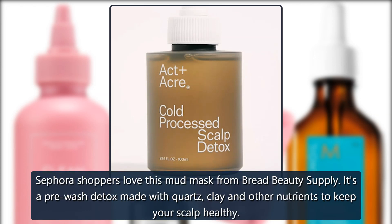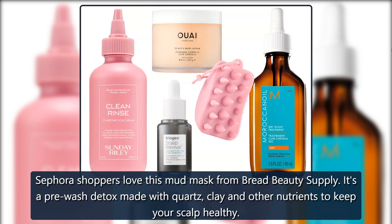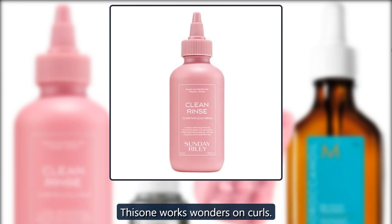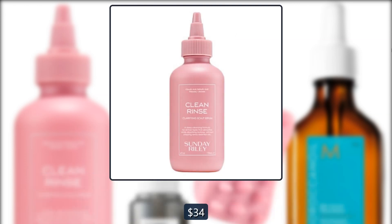Bread Beauty Supply Mud Mask. Sephora shoppers love this mud mask from Bread Beauty Supply. It's a pre-wash detox made with quartz, clay and other nutrients to keep your scalp healthy. This one works wonders on curls. $34 at Sephora.